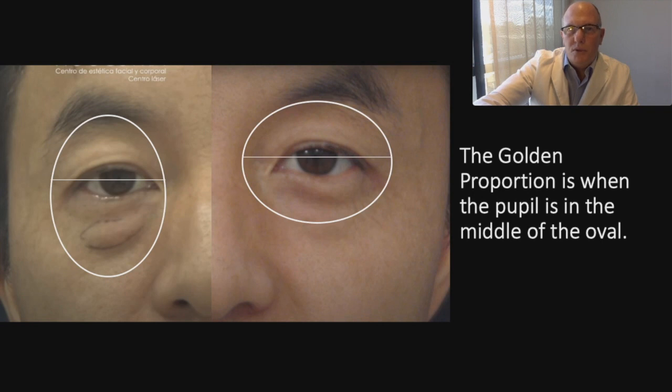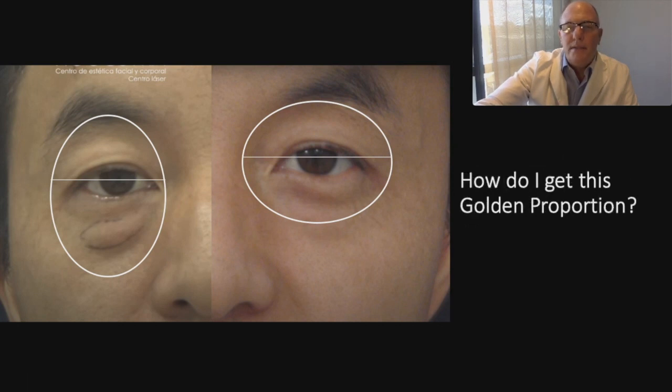This patient has lost the golden proportion. We can see a vertical oval here. The golden proportion is when the pupil is in the middle of the oval. We can see the distance from the upper lid to the pupil is short, and the distance from the pupil to the lower lid is long. This patient looks sad, old, and tired. When we do good work on the upper eyelid and malar area, we can get a natural and youthful result.